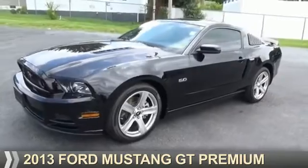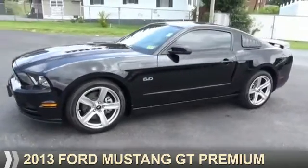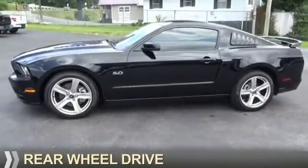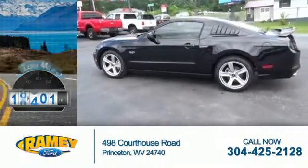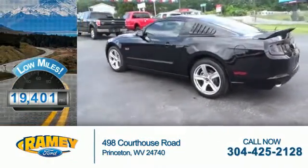Presenting the 2013 Ford Mustang. It's powered by rear wheel drive, a 5 liter, 8 cylinder engine. With fewer than 20,000 miles, this vehicle has a long road ahead.